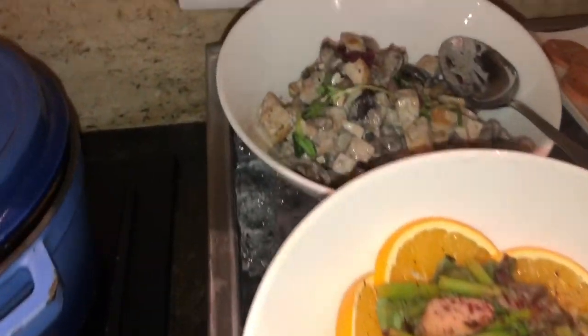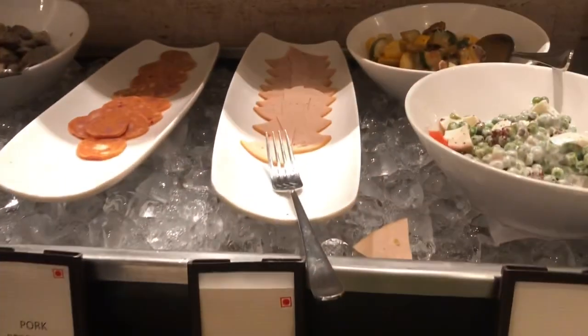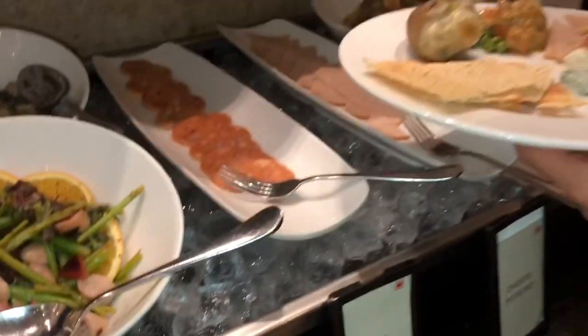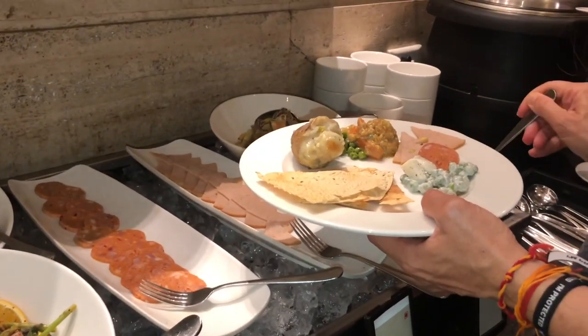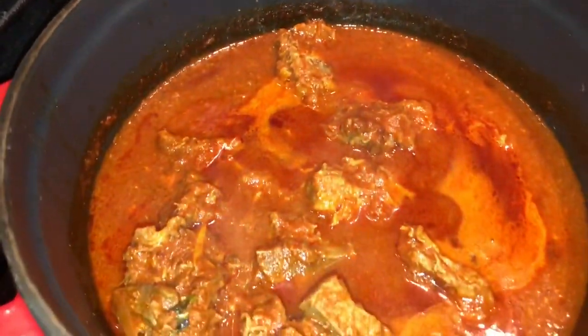Being a Zoroastrian, I undoubtedly preferred the non-veg food, but I definitely tasted the veg food as well and it was good. The chicken stroganoff and the other chicken dishes were my favorites. The fish was also nice — nothing to complain about.